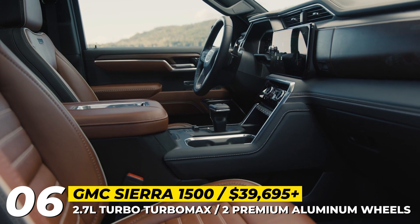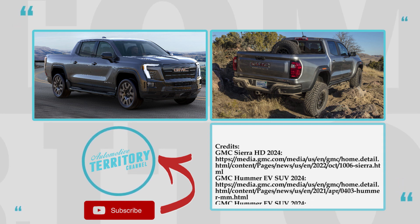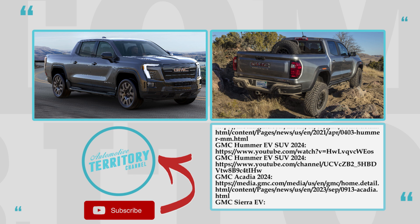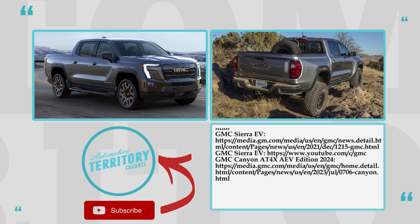How would you rate GMC vehicles in 2024? Leave your votes from 1 to 10 in the comments below — I would give them a solid 8 with a reduction for the high prices. Subscribe to Automotive Territory Daily News and ring the notification bell for immediate access to the latest content. Check out the new Chevrolets of 2024 through the links on screen, and as always — may the torque be with you!